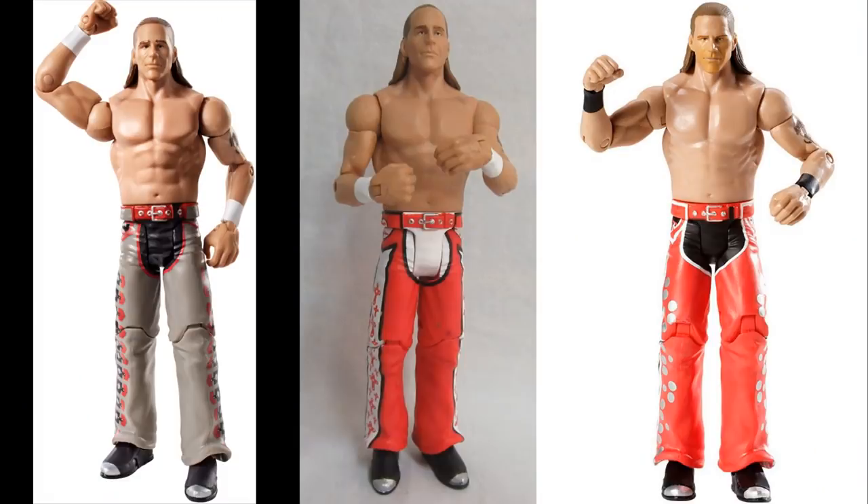The next figure on my list is an elite HBK from the Ruthless Aggression era. I want to see him in long pants with a red colorway — WrestleMania 24 preferably. If we can't get that, I want a long pants Shawn Michaels in some sort of red, black, white, and silver attire just like the basics we've seen. We've seen it in basic form, so they need to give it to us in elite form. We always get flashback HBKs in tights — we never get the long pants.